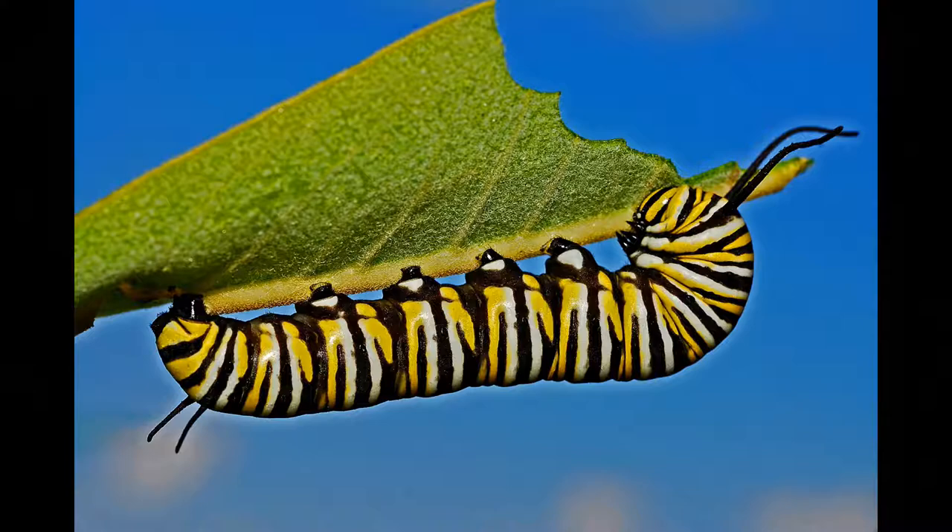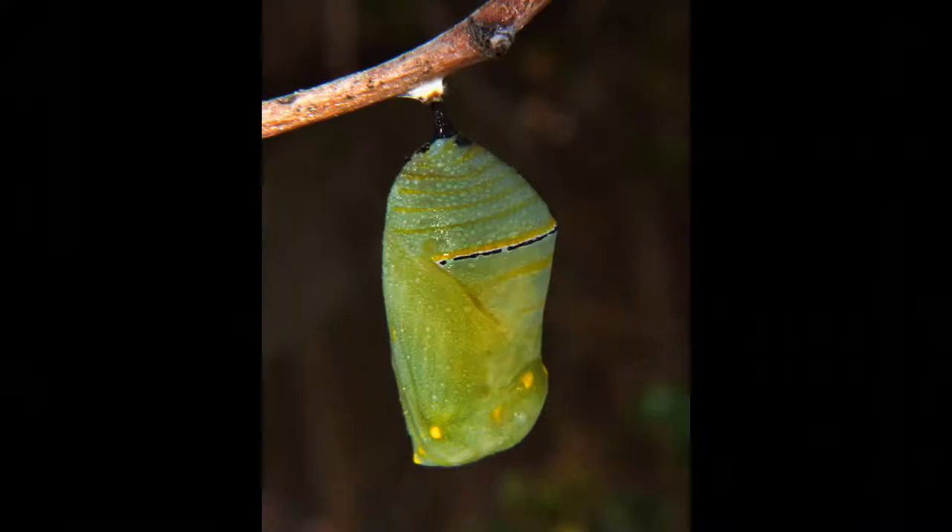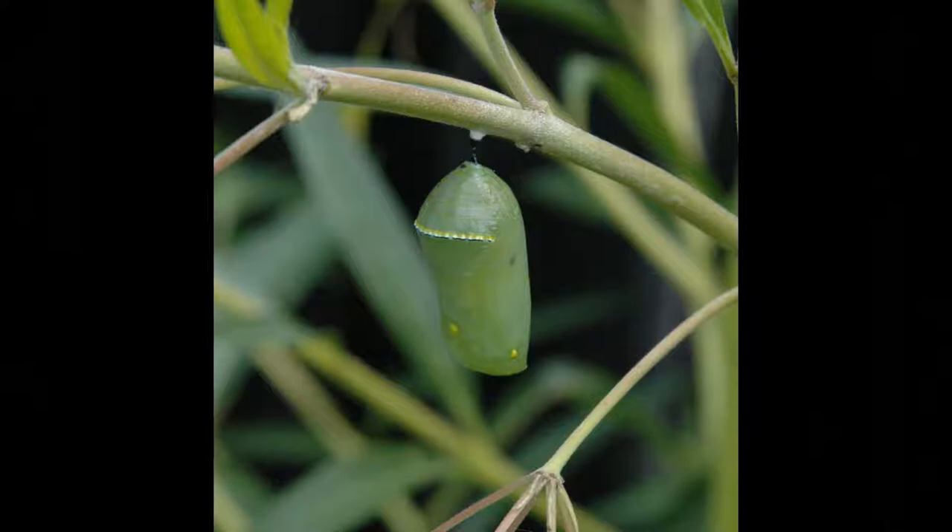Caterpillars basically spend their entire lives eating — it's all they can do, and it's all they focus on. They must do this for the next step of the process. The next step is the chrysalis. When a caterpillar is ready, it creates a hardened chrysalis to transform inside of.